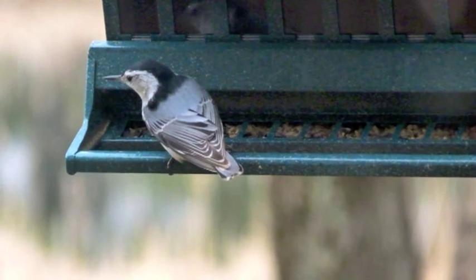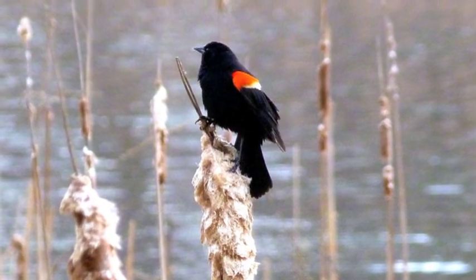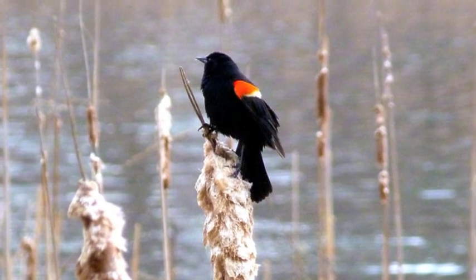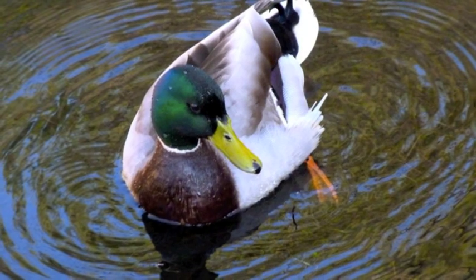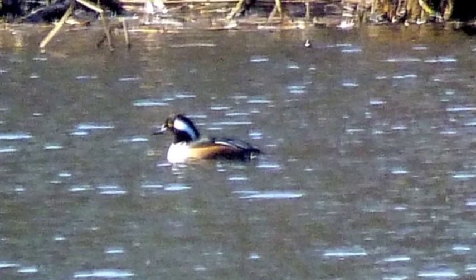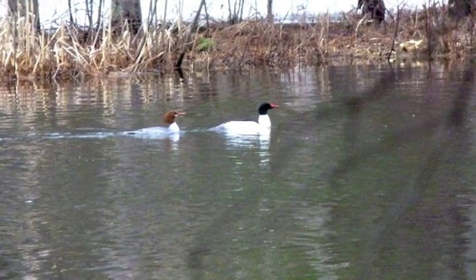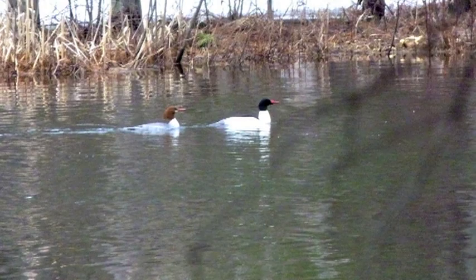There's a white-breasted nuthatch — they'll eat sunflower seeds with the best of them. There's a red-winged blackbird sitting on a cattail, which you would expect. Here is a drake mallard — pretty, but very common. Here is the drake hooded merganser. And the common merganser: the male has a black head, the female has a buff or brownish head.